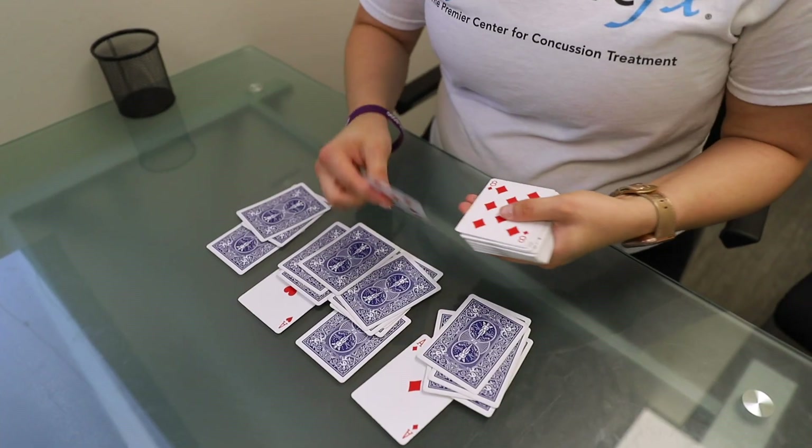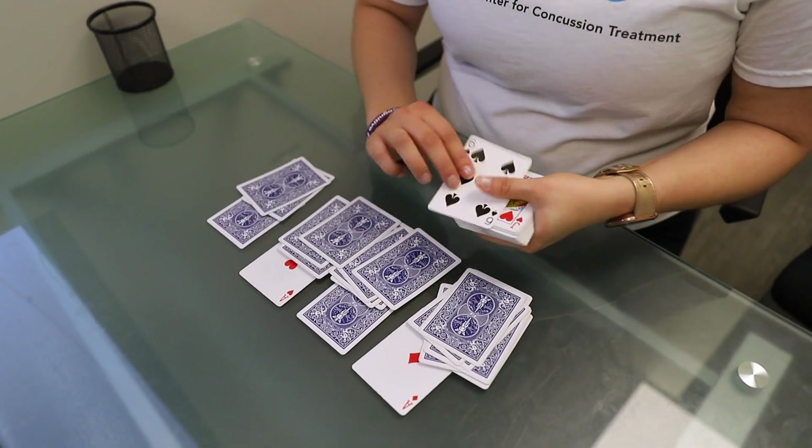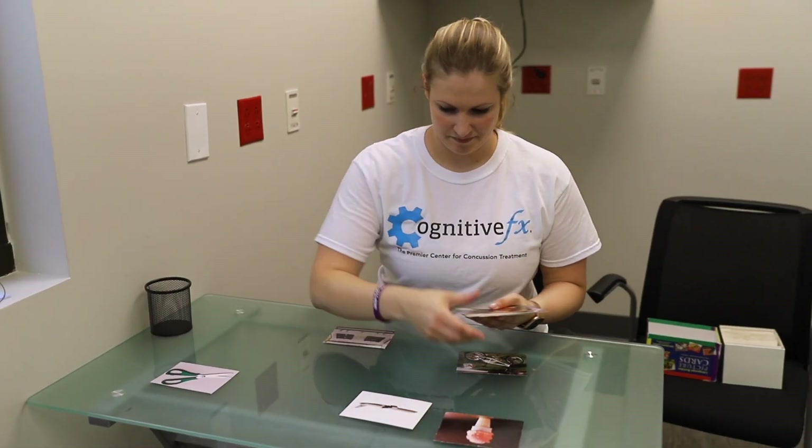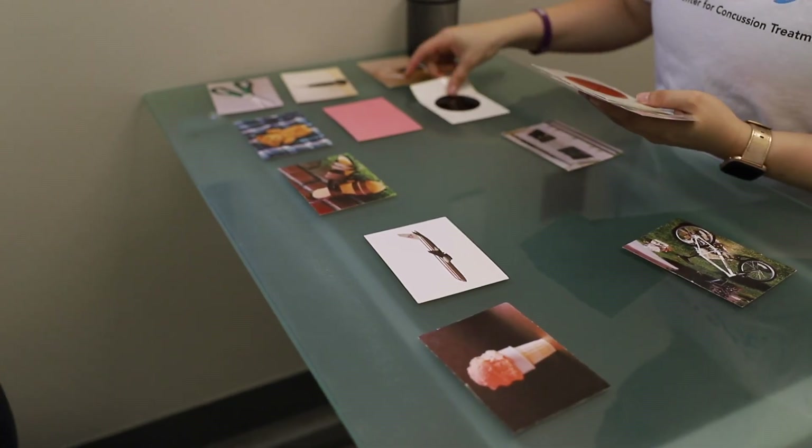In cognitive therapy, we will focus on improving a patient's memory, word retrieval, attention, and reasoning skills through a variety of tasks.